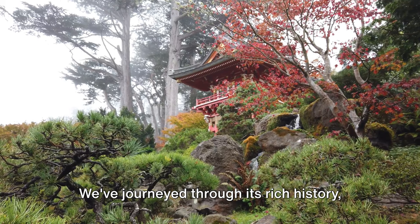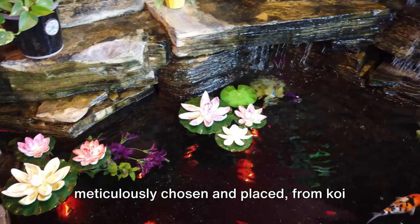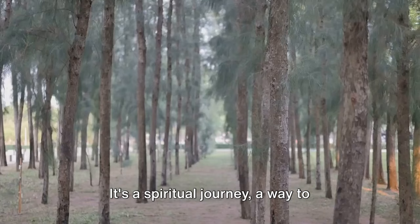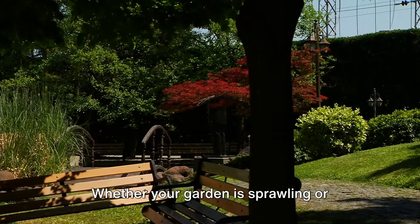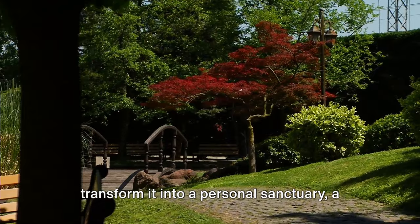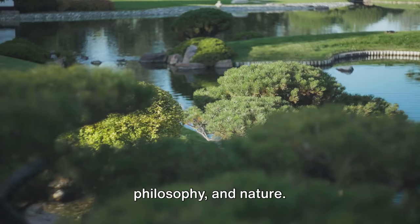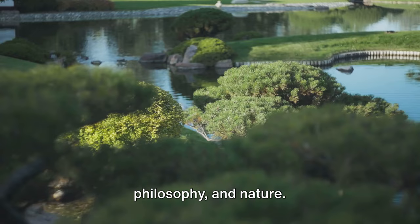Japanese garden design is an art form that speaks to the soul, inviting us to find peace in nature. We've journeyed through its rich history, from ancient times to the present, and delved into its profound philosophy grounded in harmony, respect, purity, and tranquility. We've explored its key elements — each meticulously chosen and placed, from koi ponds to stone lanterns and pruned plants — all working in unison to create a serene and balanced space. In crafting your own Japanese garden, remember it's not just about aesthetics; it's a spiritual journey, a way to connect with nature and find peace in our often chaotic world. Whether your garden is sprawling or compact, embracing these principles can transform it into a personal sanctuary. In conclusion, Japanese garden design offers a unique way to intertwine art, philosophy, and nature. Embrace the harmony, respect, purity, and tranquility of Japanese garden design and bring a piece of this ancient art form into your own space.